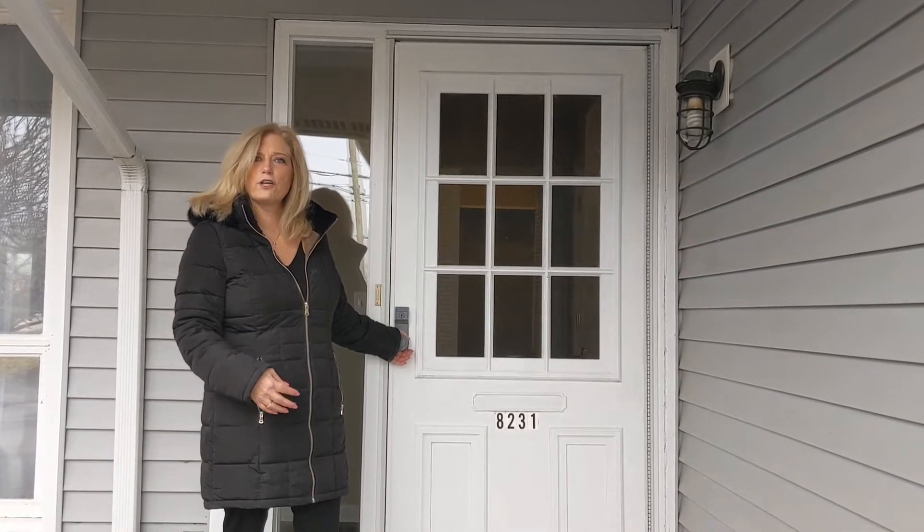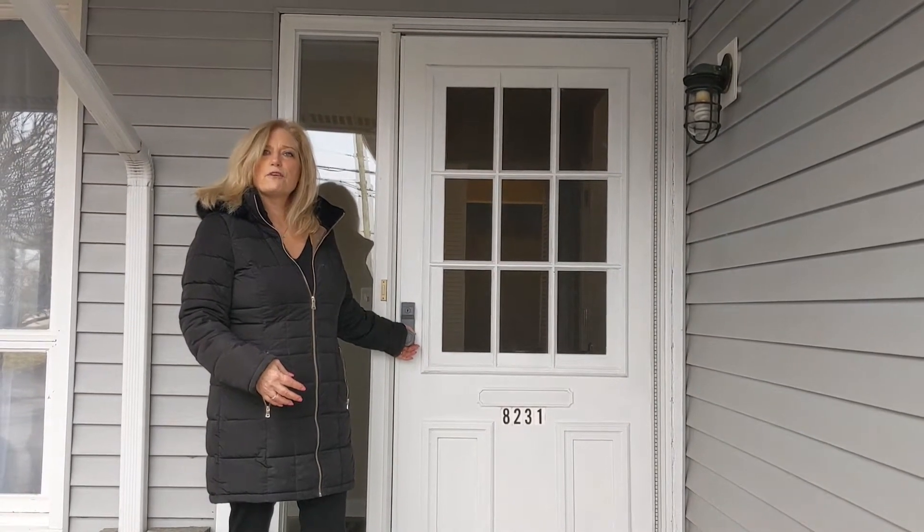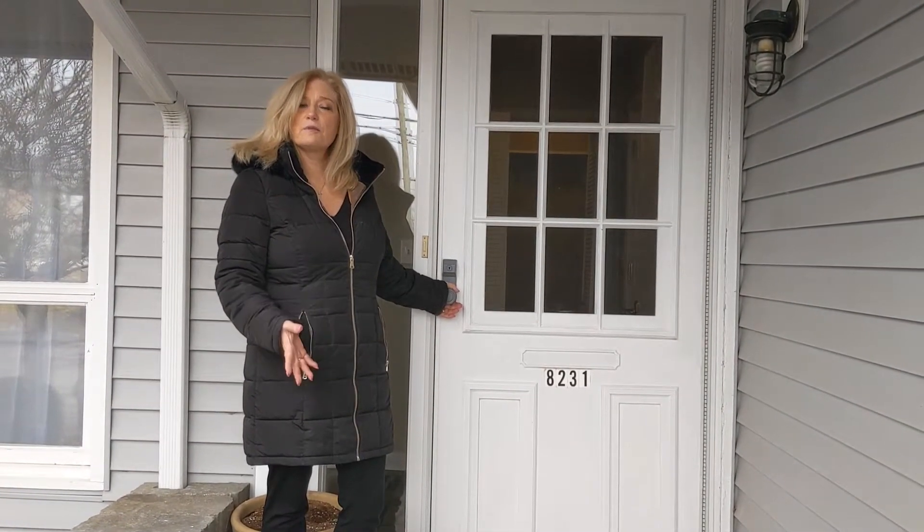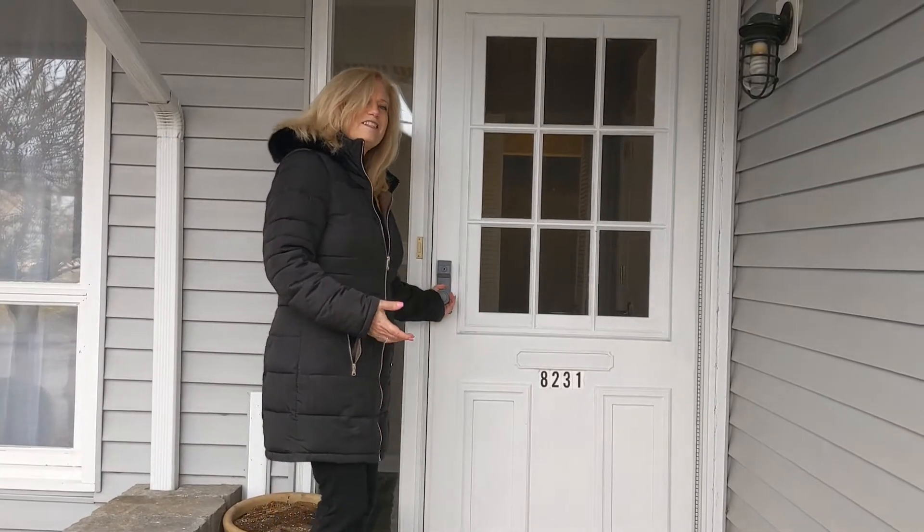We're going to take a walk through here. It was previously four bedrooms, two-and-a-half baths with an updated kitchen and an updated bath. So let's come on in and see it.